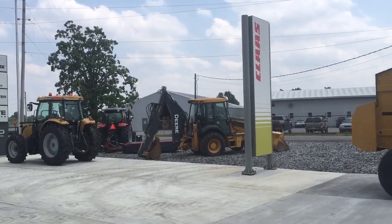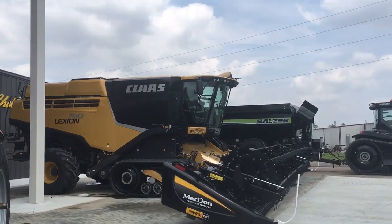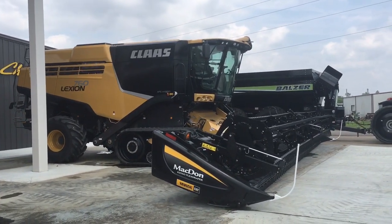Wayne Supply is also a Claas dealer. Here we see a new Claas 760 Lexion Terra Track Combine with MacDon FD75D header.